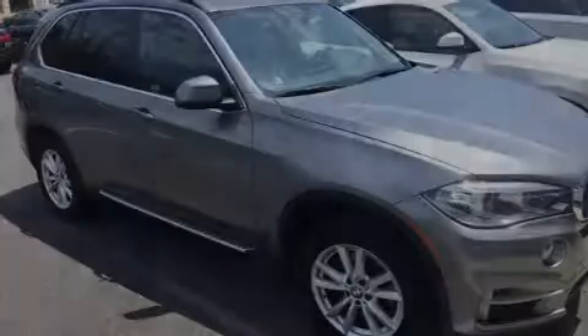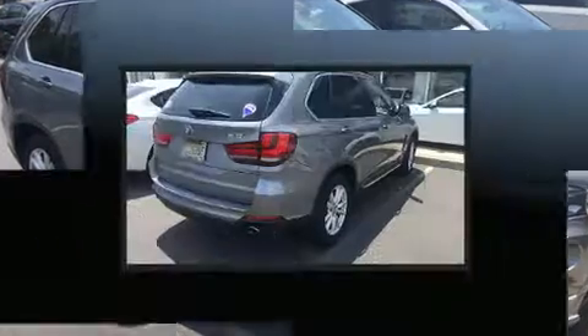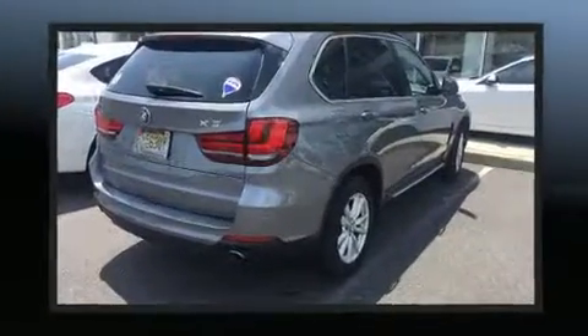Introducing the 2014 BMW X5. With less than 40,000 miles on the odometer, this vehicle is constructed with a discerning driver in mind.